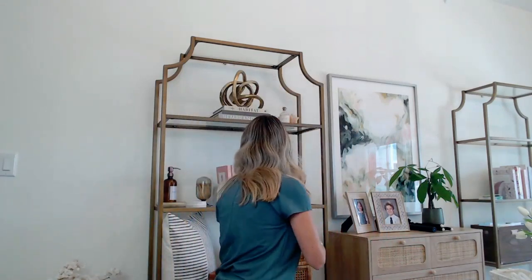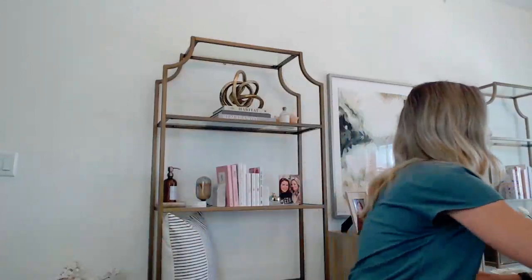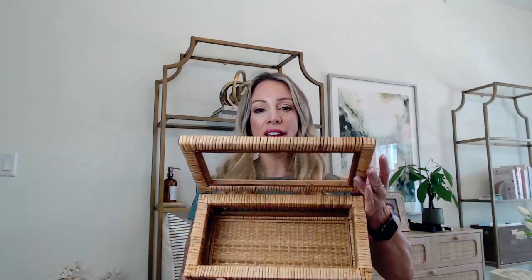Let me also show you these other decorative boxes — a set of two that I'm absolutely crazy for. They're a wicker design that is so beautiful, and they have a glass lid so they look very high end and very expensive, but they're under a hundred dollars for the pair. They're very functional because you can use them as decorative storage — hide things you don't want seen. Very high end, very beautiful with the glass lid, and you get the set of two.